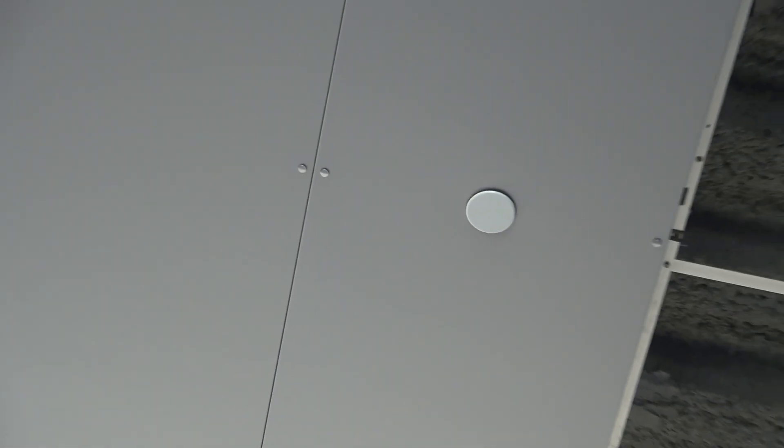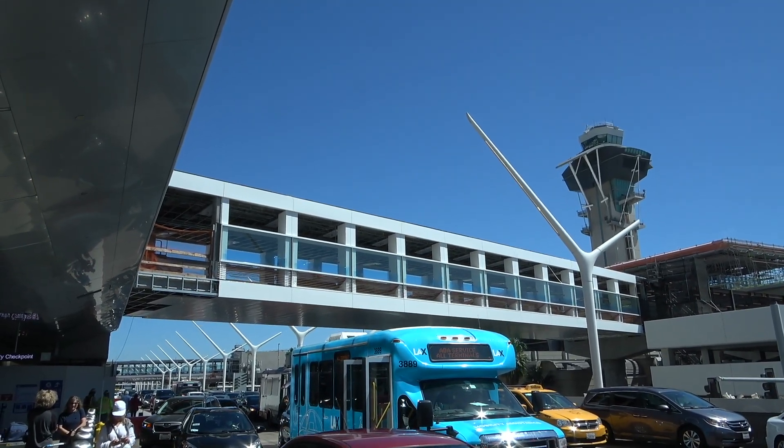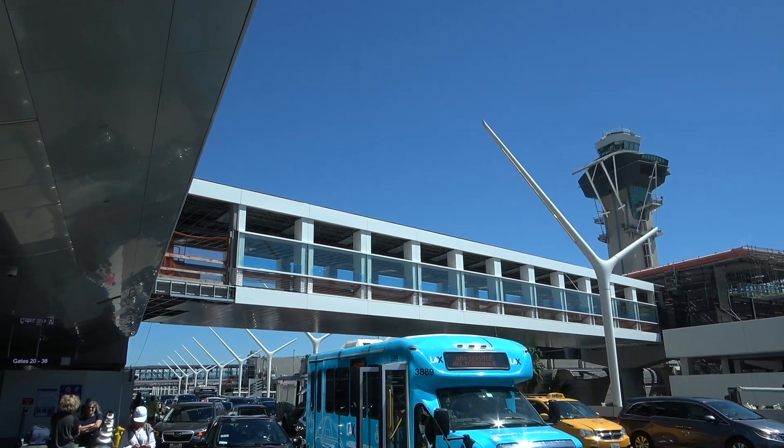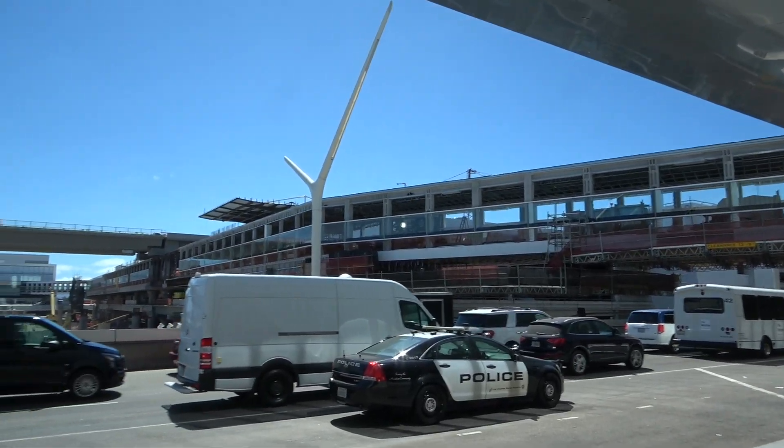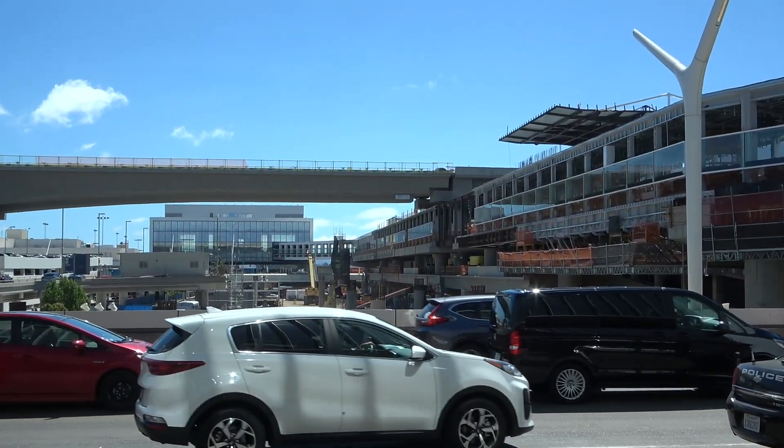Could be a sprinkler system, I'm not sure. Delta Terminal 3 — it's extending all the way across here.